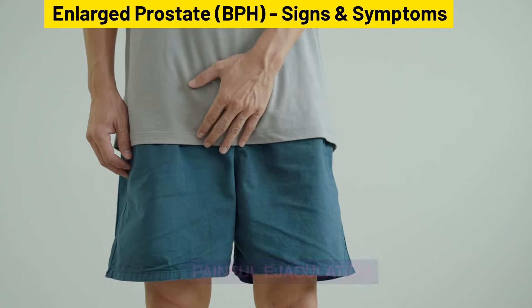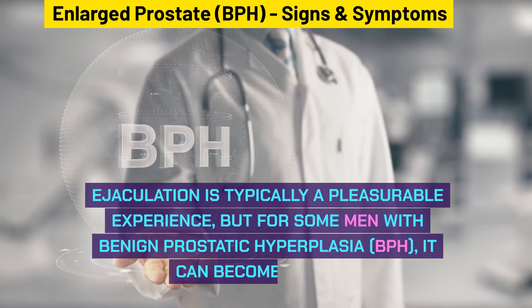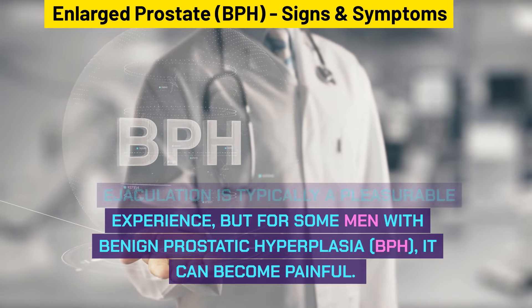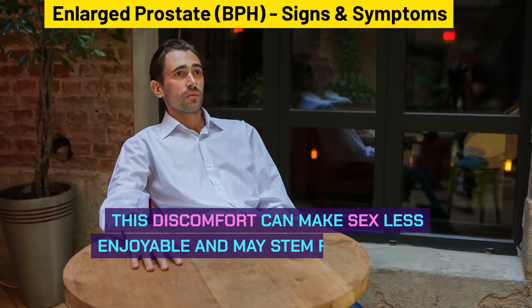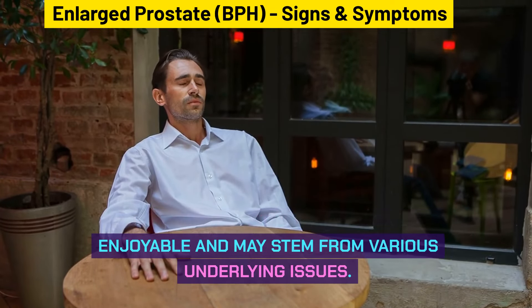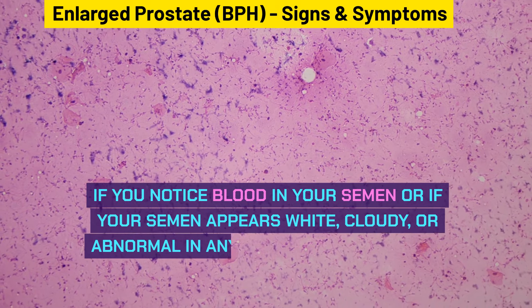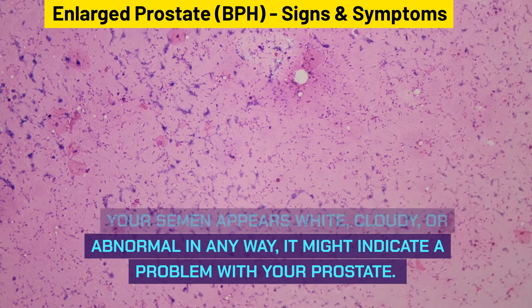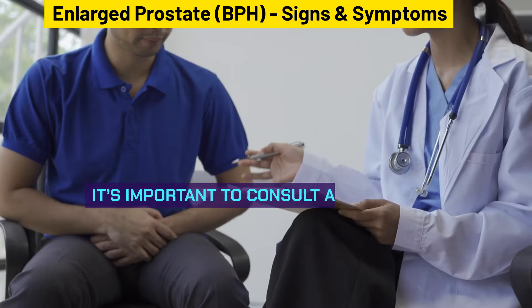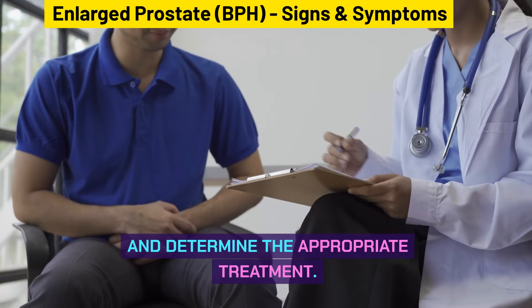Painful ejaculation is another symptom. Ejaculation is typically a pleasurable experience, but for some men with BPH, it can become painful. This discomfort can make sex less enjoyable. If you notice blood in your semen or if your semen appears white, cloudy, or abnormal in any way, it might indicate a problem with your prostate. It's important to consult a healthcare provider to address these symptoms and determine the appropriate treatment.